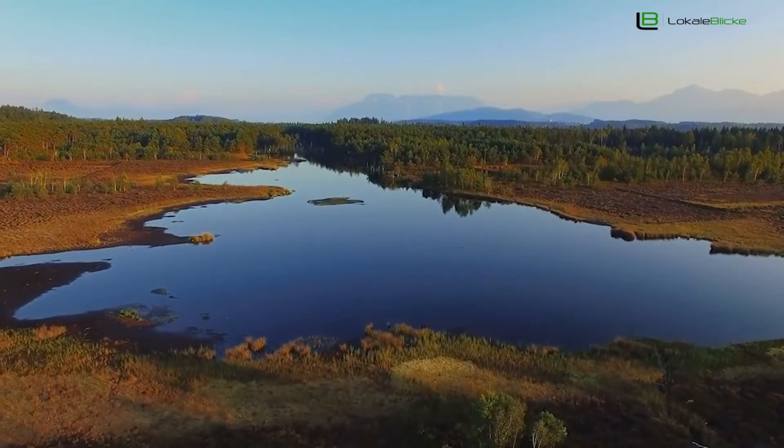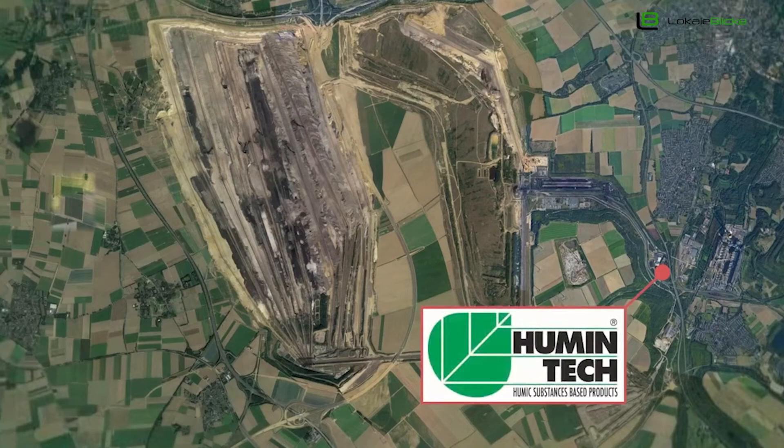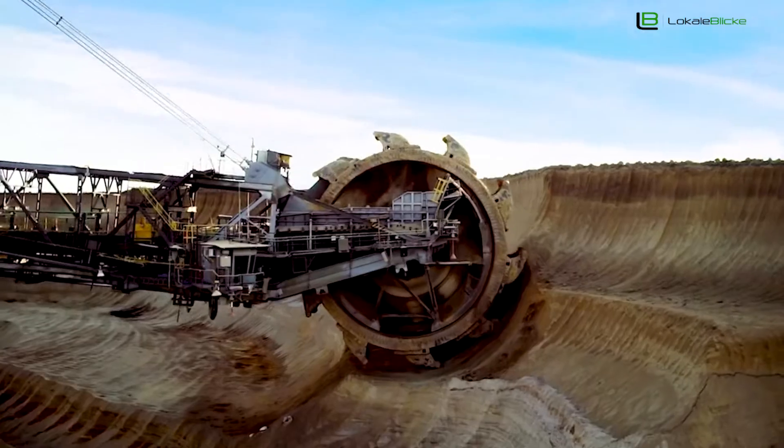Vor allem die Arid-Landschaften wie Nordafrika, Südeuropa, arabische Länder bis Kalifornien. Im Mittelmeer-Boden zum Beispiel, woher ich komme aus der Türkei, in diesem Boden gibt es genug Eisen, aber die Pflanzen sind nicht in der Lage, dieses Eisen oder die anderen Mikroelemente zu sich zu nehmen.